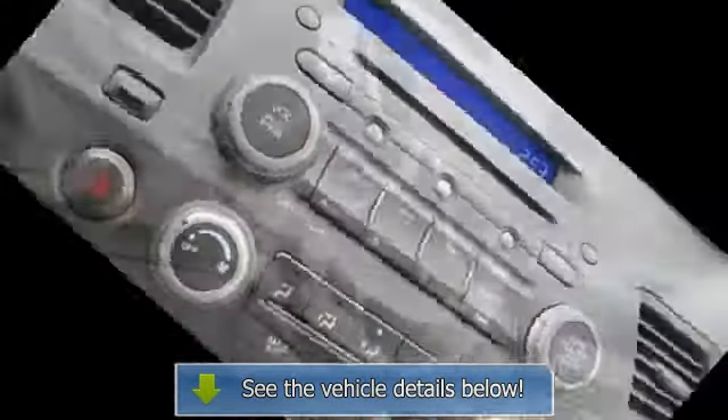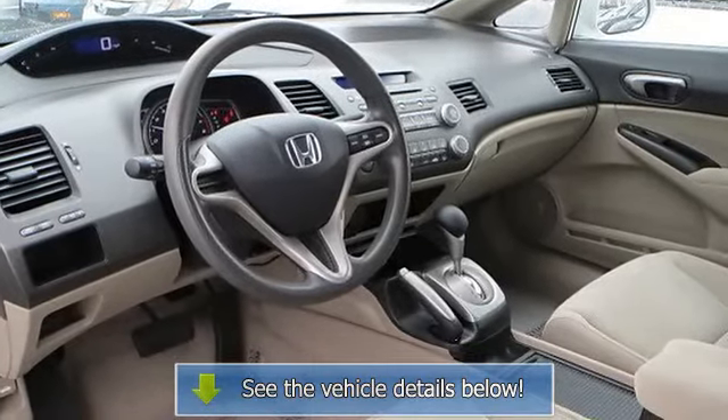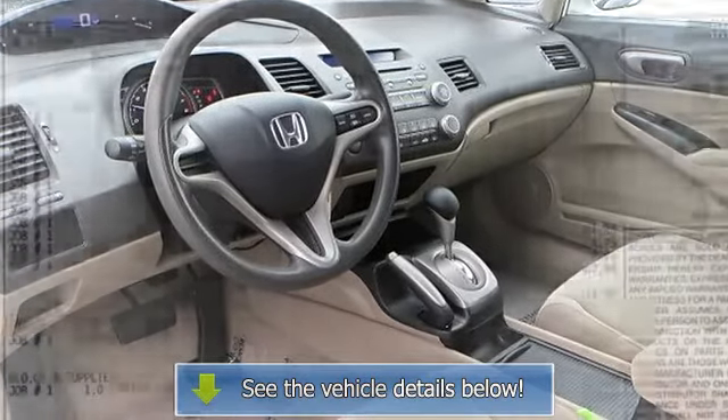AC, rear defrost, power outlet, driver vanity mirror, passenger vanity mirror, front reading lamps.